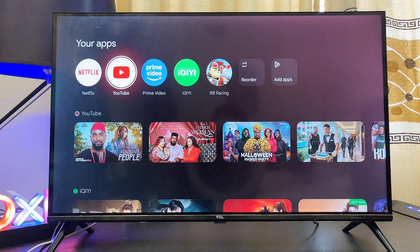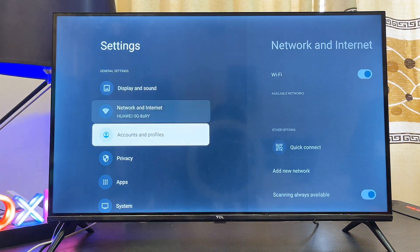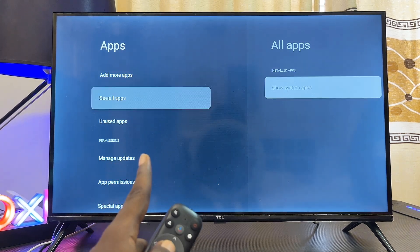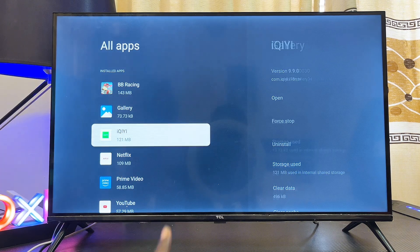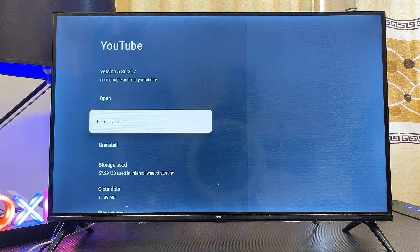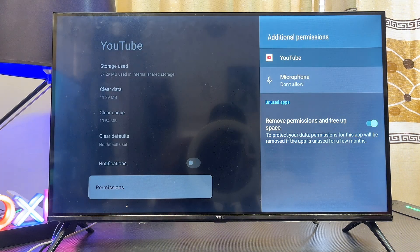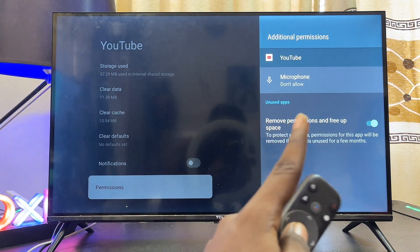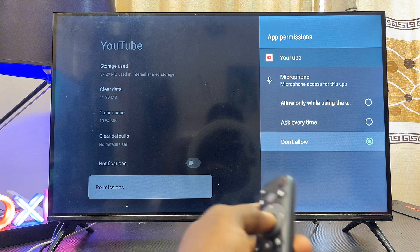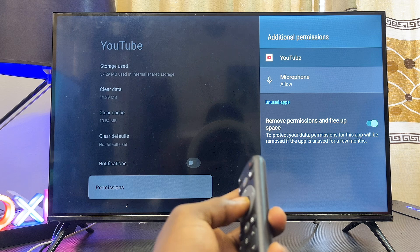If that does not work, go to the settings of your TCL Google TV, usually at the top right corner, then scroll down to the apps settings and select that. Click on 'see all apps' and find the YouTube app. Select it, then scroll down to the permissions settings, select permissions, and make sure that microphone is set to 'allowed.' If it's set to 'don't allow,' select it and set it to 'allow while using this app,' then go back to the previous page and close the permissions page.